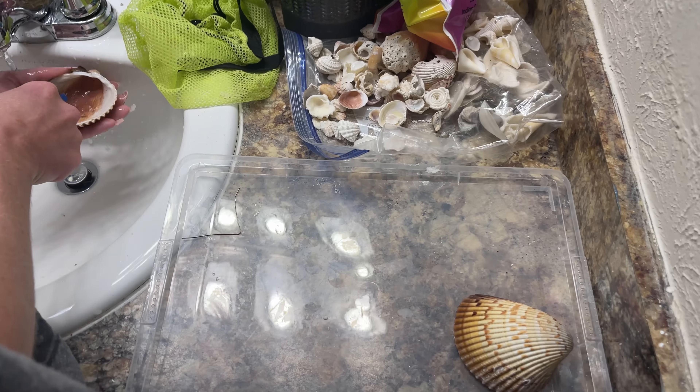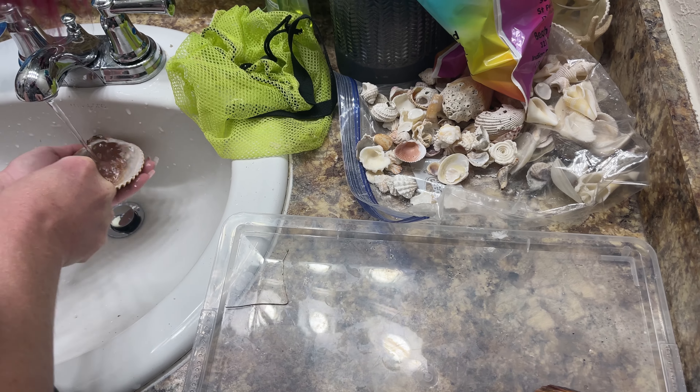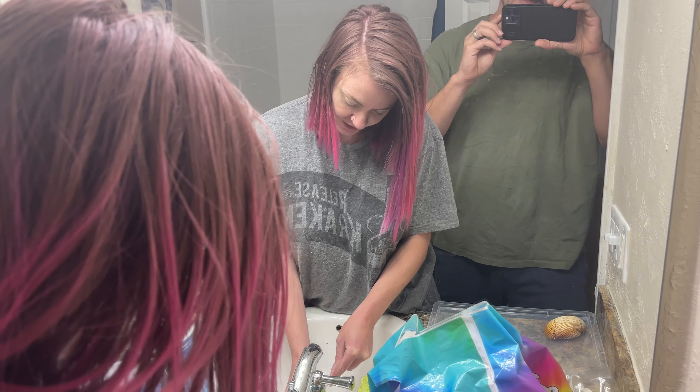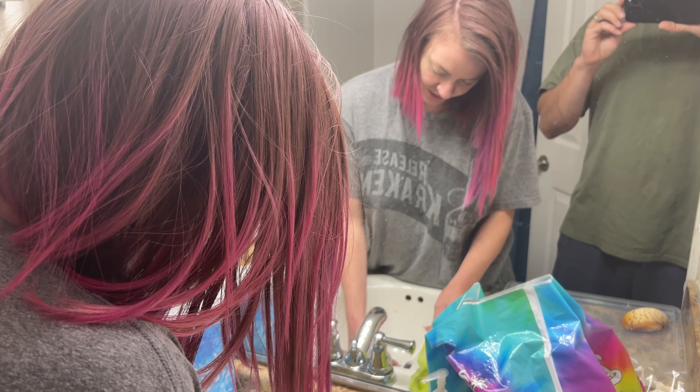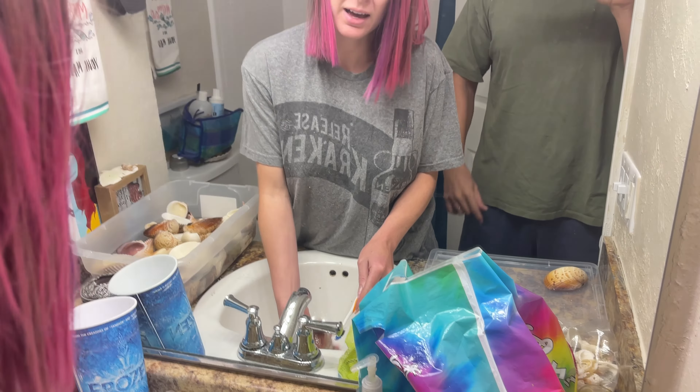Serena has actually been collecting shells and cleaning them and processing them since we moved here, maybe even far longer than that, but really in earnest since we moved here. She's kind of taken over her whole office — and especially the bathroom — and made it a shell processing station.